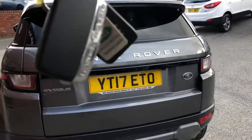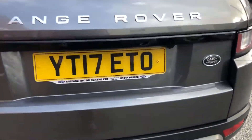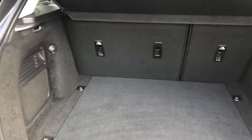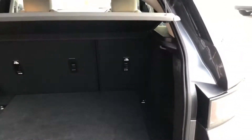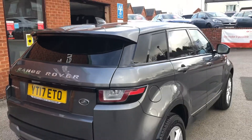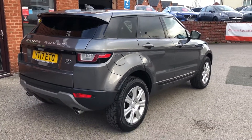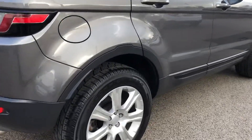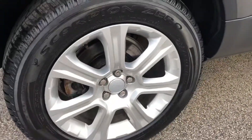It does come with two sets of keys, rear parking sensors, reverse camera, fantastic size boot with a load cover as well, privacy glass, sat-nav, and 18 inch alloy wheels.